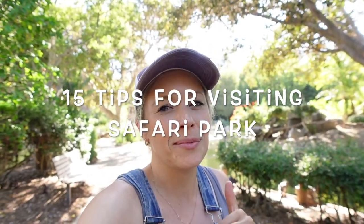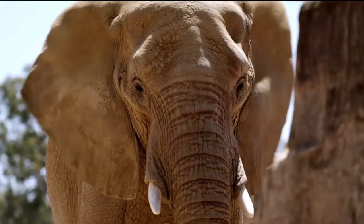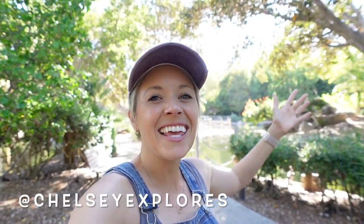In this video, I'm giving you 15 different tips that you are not going to want to miss when visiting the safari park. What's up guys? I'm Chelsea and you're watching my channel Chelsea Explores. Thanks so much for being here. Now let's get into the video.